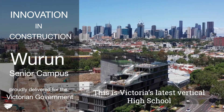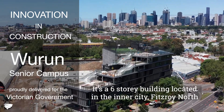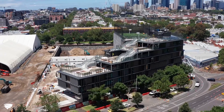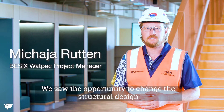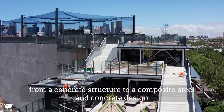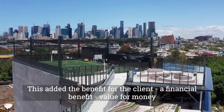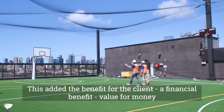This is Victoria's latest vertical high school — Gouran Senior Campus. It's a six-story building located in the inner city in Fitzroy North. We saw the opportunity to change the structural design from a concrete structure to a composite steel-concrete design. This added the benefit for the client: a financial benefit and value for money.